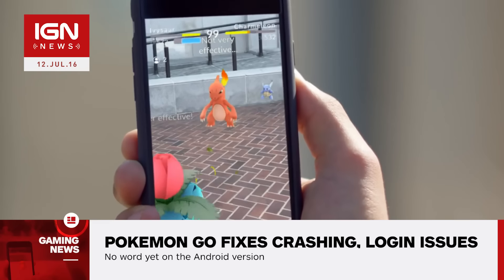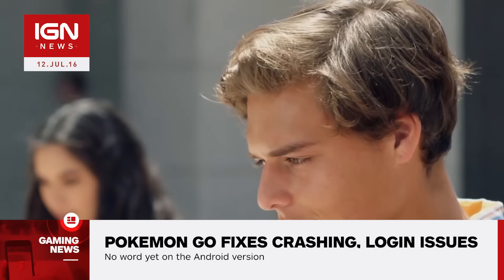Niantic CEO John Henke said the developer is aiming to update the game on a bi-weekly basis, with a variety of large and small changes to come.